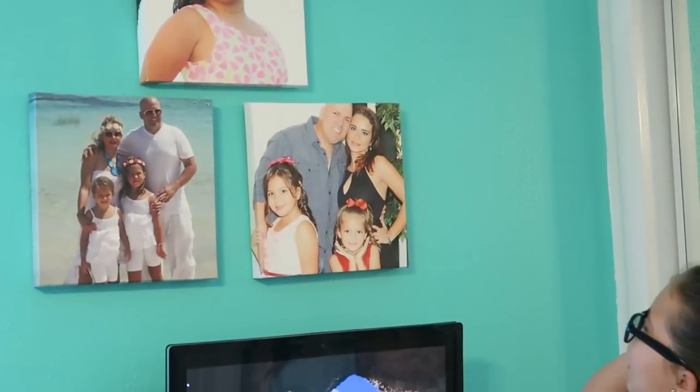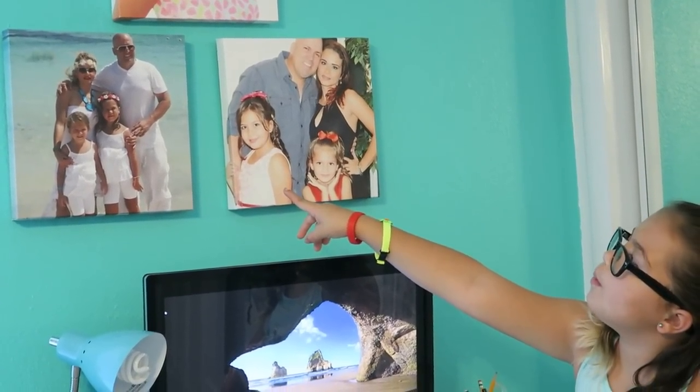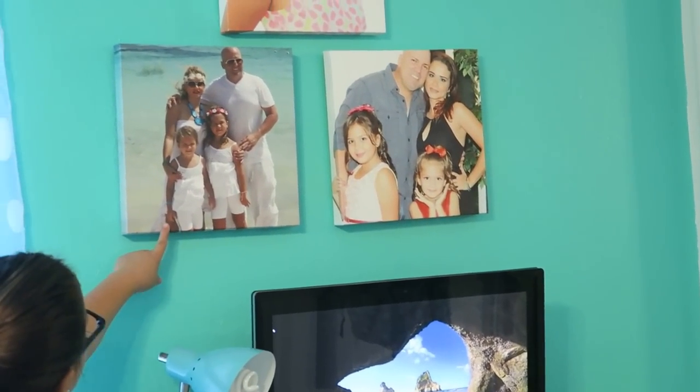Right above my desk I have some pictures — I think from Thanksgiving. And then this is when we went to the Dominican Republic. It was so much fun. It was the day we all wore white and took family pictures with my family.